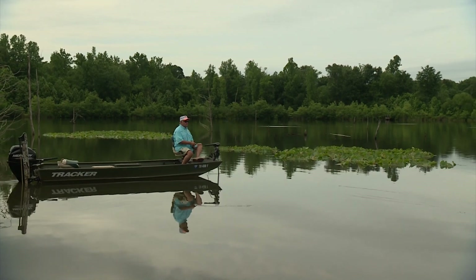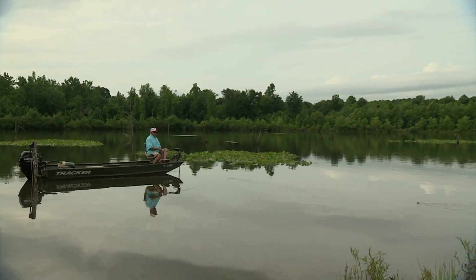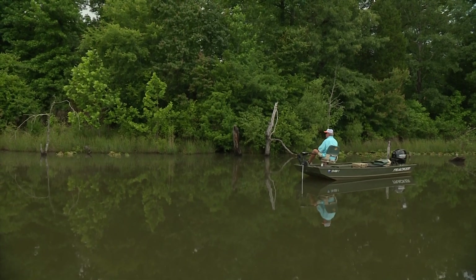Small lures catch bass many times when nothing else will. When bass become hard to catch, try fishing light lines in the four to six pound range and reducing your lure size to micro size lures. I've seen this work time and time again during every season of the year.